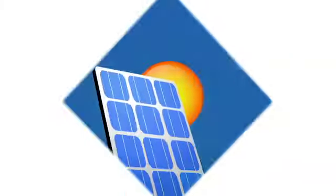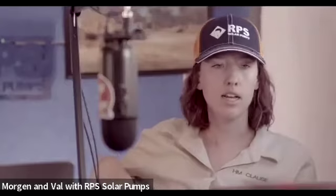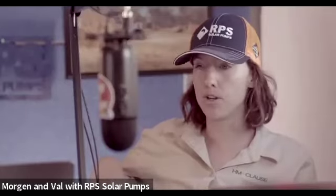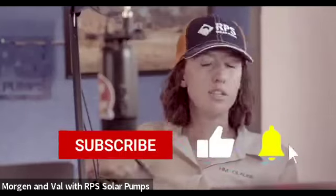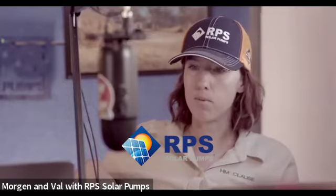There are funding opportunities that exist for farmers, ranchers, and livestock producers out in Texas that will reimburse you for your solar pump purchase. It's through NRCS, it's through EQIP — these ag-related government programs. You apply for them through your local farm bureau.